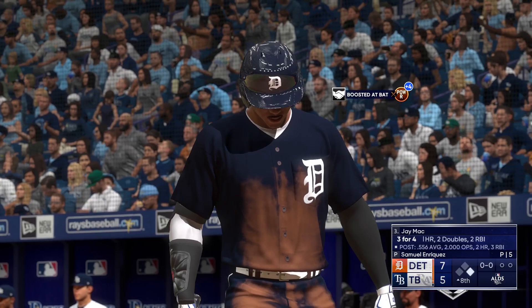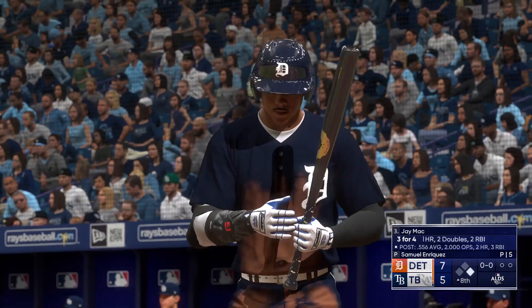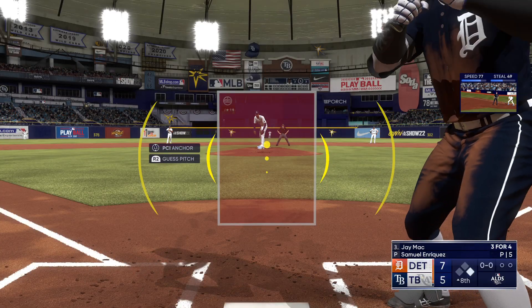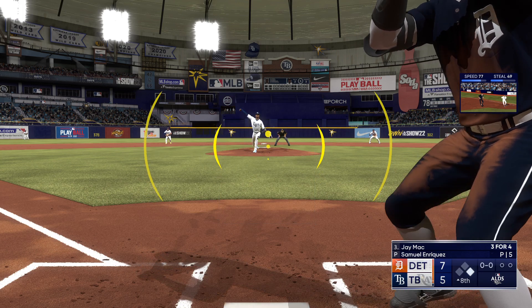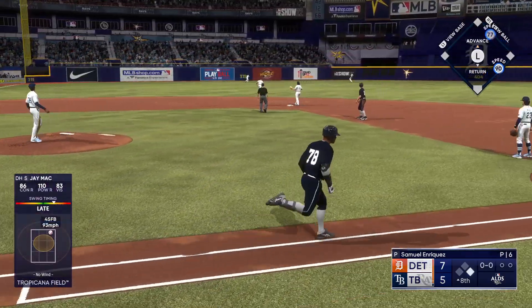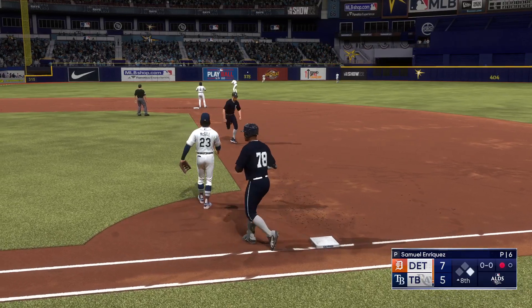Next is the Tigers' DH, Jay Mack — he's not going to get cheated up there. He's looking to do damage with every swing he takes. And that one is lifted in the air. Becerra on the move, makes the catch for the out.